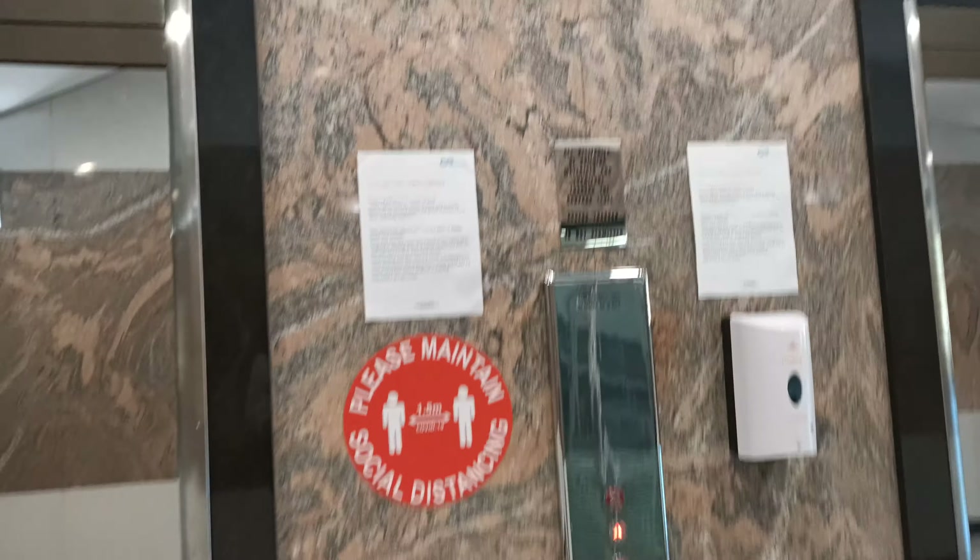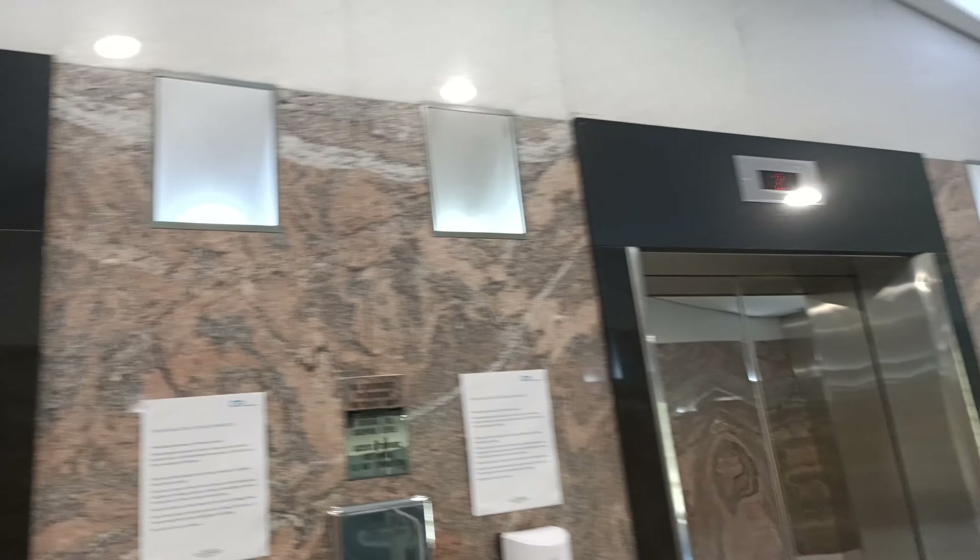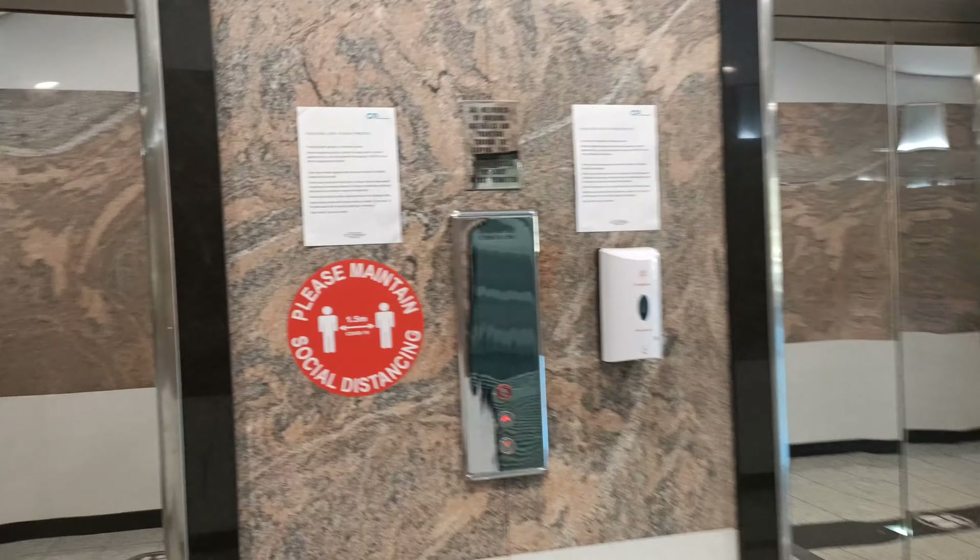Here we are at our first lift — 68 Alfred Street.